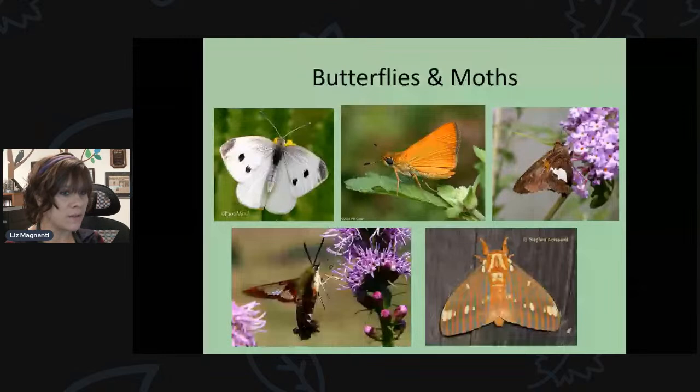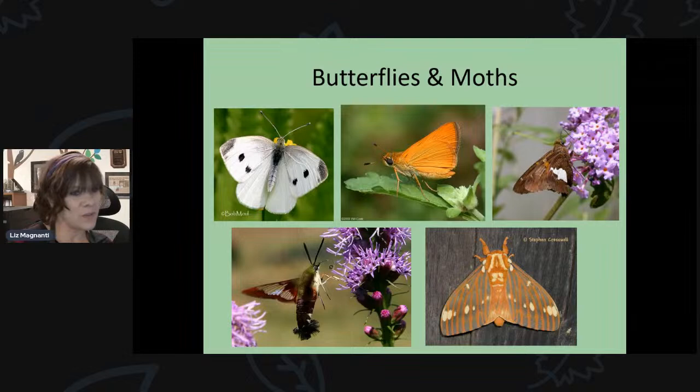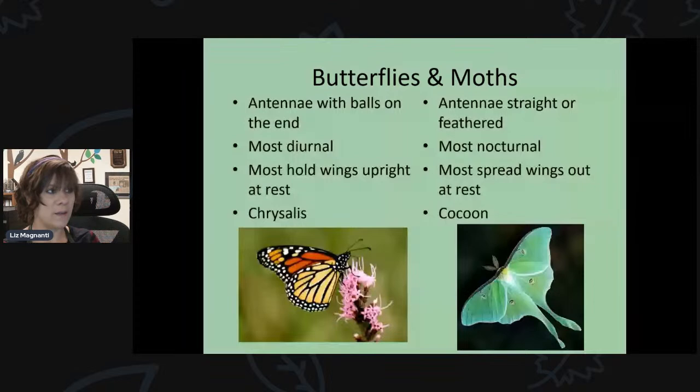There are ways to tell butterflies and moths apart. Not all butterflies are showy — the cabbage white butterfly is quite plain. And not all moths are plain; some are really showy. So it's not coloration that dictates which is which. It's their physical characteristics. Butterflies have antennae with a little projection or ball at the end. Moths have straight antennae or feathery ones, with nothing enlarging at the end.